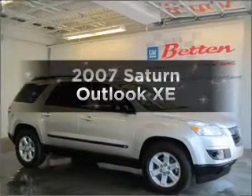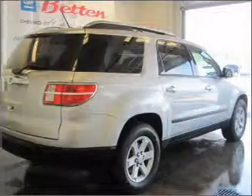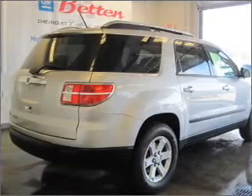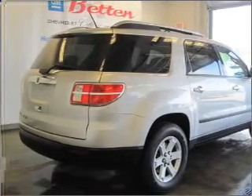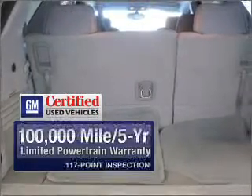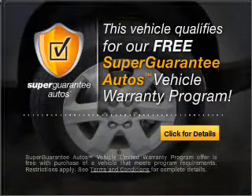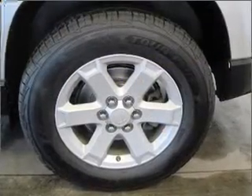Introducing the 2007 Saturn Outlook. If you're looking for a first-rate auto, this one could be yours today. With a reliable six-cylinder engine that responds smoothly to its six-speed automatic transmission. Get the quality and value you expect with the GM-certified warranty on this vehicle. This vehicle qualifies for our free Super Guarantee Autos Vehicle Warranty Program — buy a vehicle and get a free warranty from us, only at EveryCarListed.com.